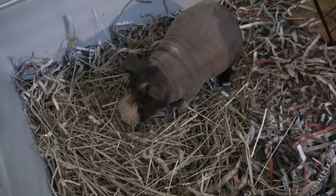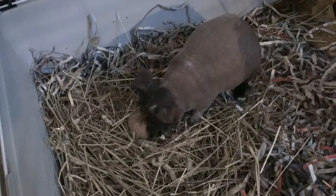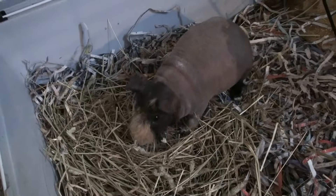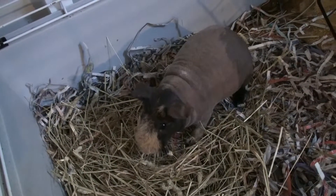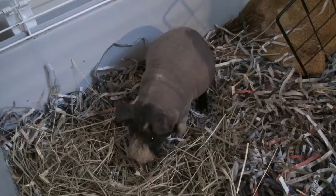If you guys have any questions regarding my cages, let me know and I will answer them. I'm not the best at explaining, so I really hope I've been able to explain their cages thoroughly enough that you get the gist of how to expand your own guinea pig cage if you have a pet store cage and are planning on expanding. Thank you guys so much for watching and I'll see you next time — bye!